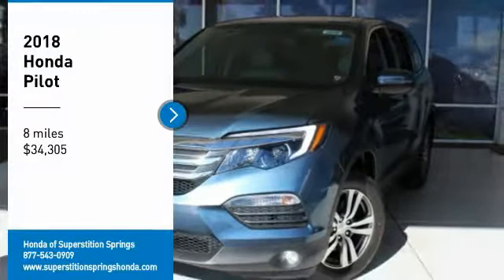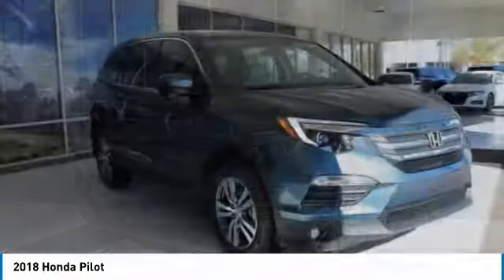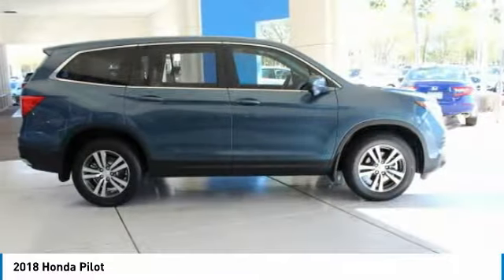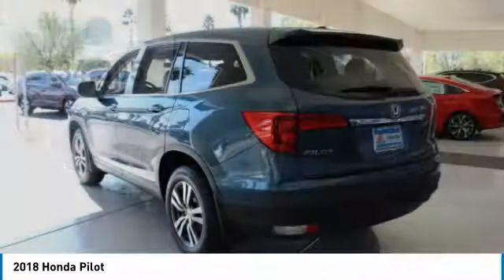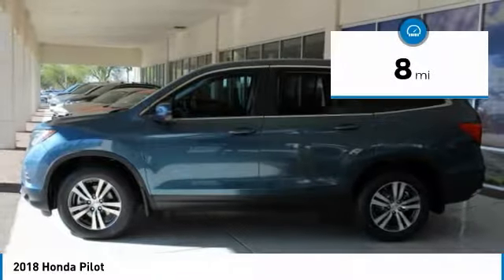Take a ride in the 2018 Pilot — Optimal Utility, Indulgent Interior, Powerful Performer. You'll be ready for almost anything in the Honda Pilot, and it's priced below $35,000. This vehicle has less than 100 miles.